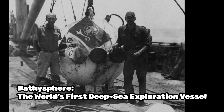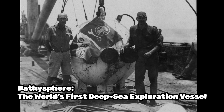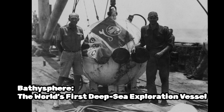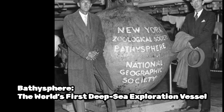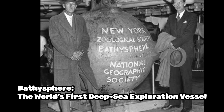During their dives, they observed and documented a variety of deep sea creatures, including bioluminescent organisms and previously unknown species. Although the use of bathyspheres declined with the advent of more advanced submersibles and remotely operated vehicles, or ROVs, they played a crucial role in paving the way for deep sea exploration.